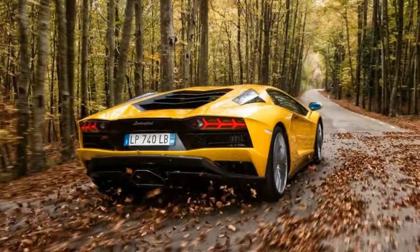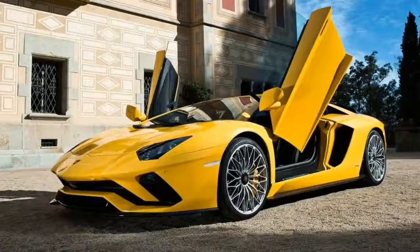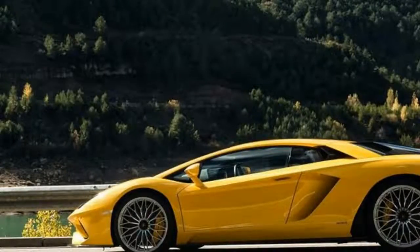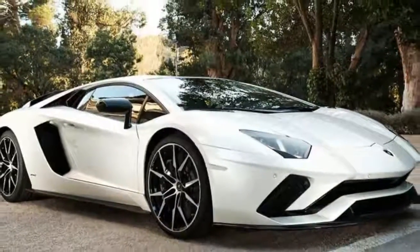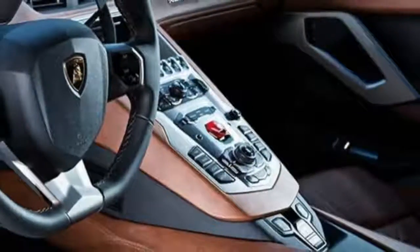The new Aventador's beating heart retains its 6.5-liter displacement, but thanks to more aggressive valve timing and intake tuning, now puts out an extra 39 horsepower for a total of 730. That means Lamborghini's flagship 12-cylinder monster finally produces more power than Dodge's 707-horsepower Hellcat V8, which seems like an automotive wrong that needed righting.